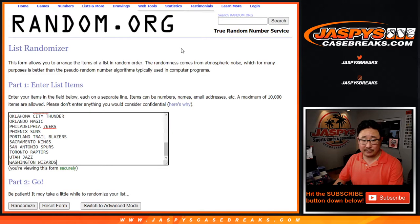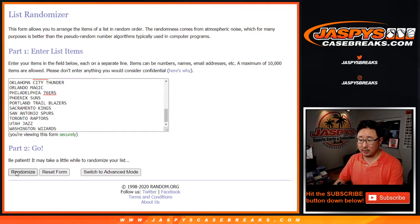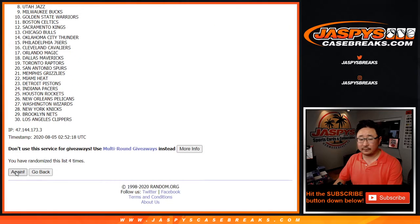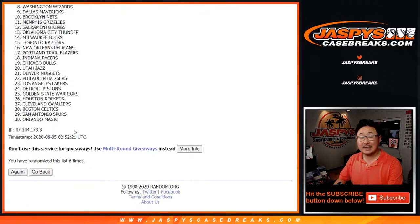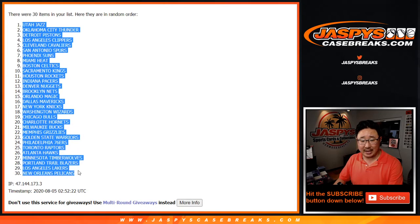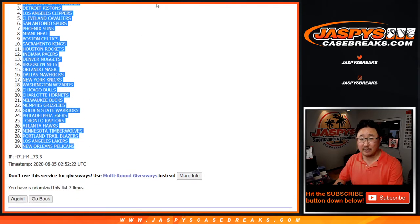And seven times for the teams — one, two, three, four, five, six, and a seventh and final time. After seven times, we got the Utah Jazz down to the New Orleans Pelicans.